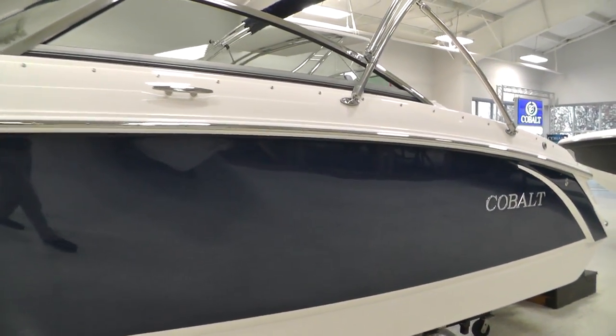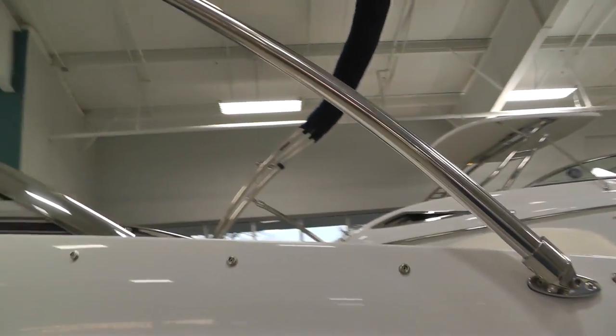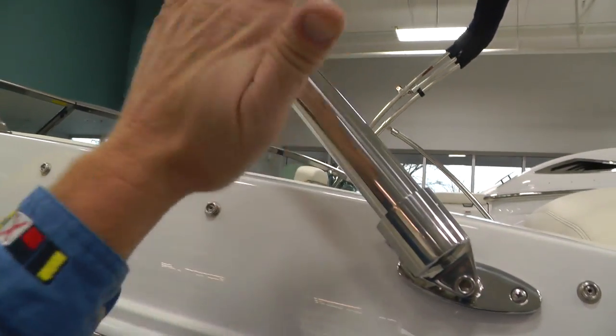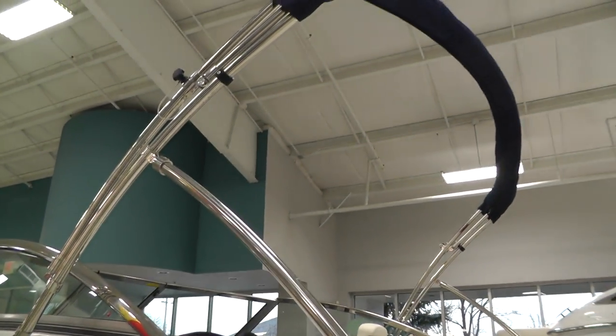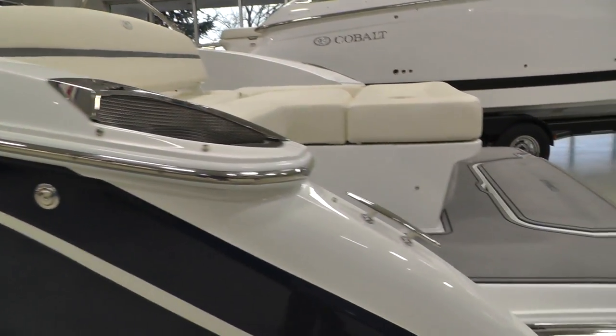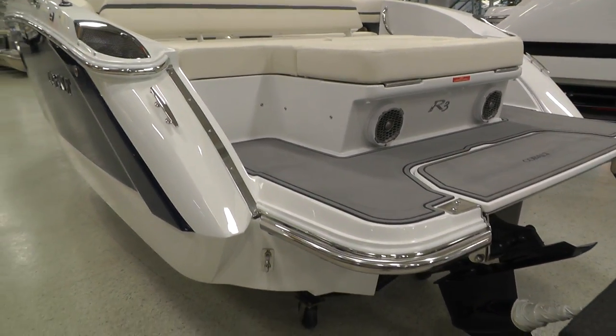Our R3 here is going to feature Cobalt's premium bimini top. You can see just how thick those poles are — very solid, it does not rattle. Navy canvas in your bimini, fender clips, and transom speakers.